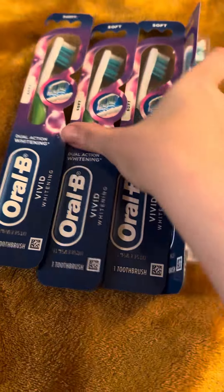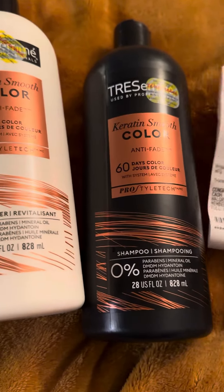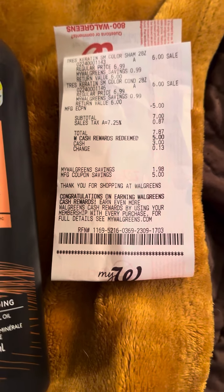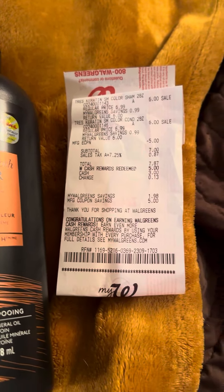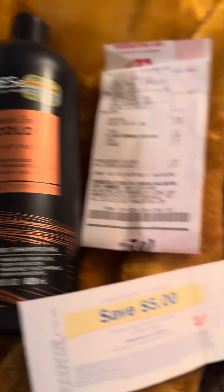The next thing I picked up to earn register rewards was the Tresemé deal. These were $6 each, and I had the $5 off coupon. So I ended up using $5 in Walgreens cash and I paid like $3 out of pocket. Then I got back $5 from Unilever in a register reward, which makes it super cheap for Tresemé — you really can't find it that cheap ever. And I hope I'm going to be coloring my hair soon, so this will come in handy.